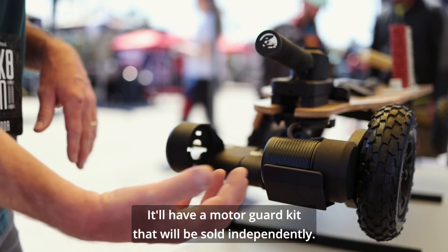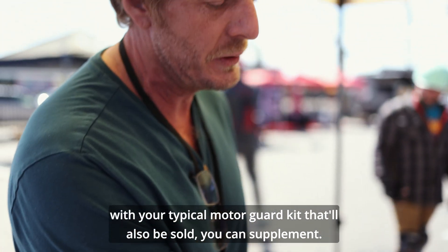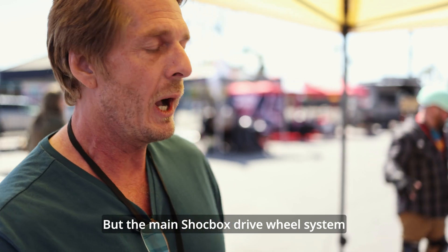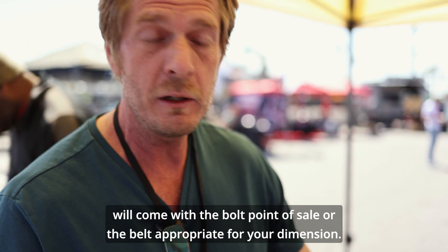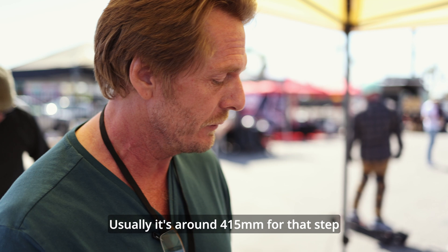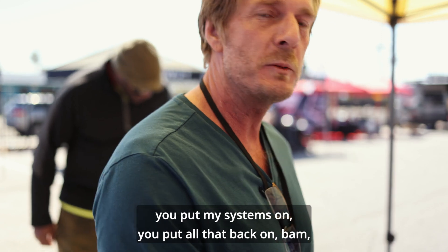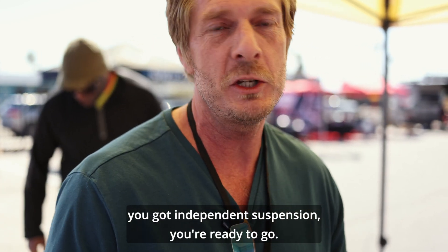A motor guard kit will be sold independently if you want to protect your motors. The main Shockbox drive wheel system will come with the bolts and belts appropriate for your dimension — usually around 415 for that step up. You just drop your axles off, take your wheels and motors off, put my systems on, put all that back on. Bam! You've got independent suspension. You're ready to go.